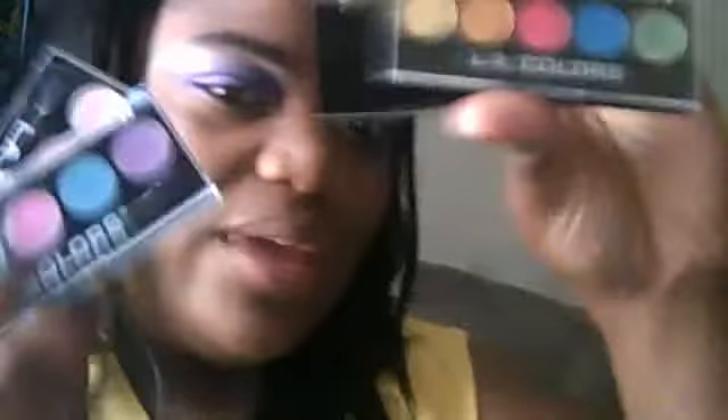I got four LA Color palettes because the color payoff is phenomenal — really, really good. The first one is Tease. If y'all don't get any other colors, you definitely have to get Tease and Lollipop. Beautiful colors, right? I literally just tap it with my finger and get a ton of product. You see those vibrant, beautiful colors — really pretty for summer too. Tease was $3 on Cherry Culture. They also have a Carnival one, but it's not as vibrant in color.